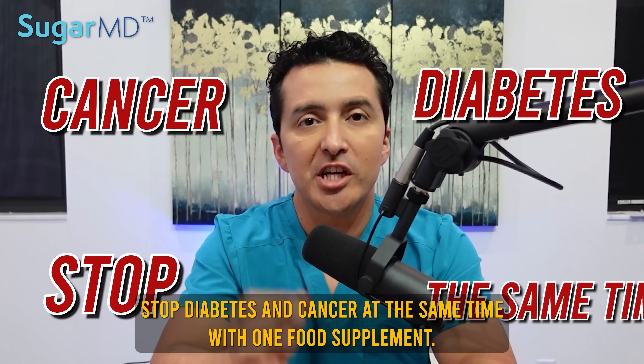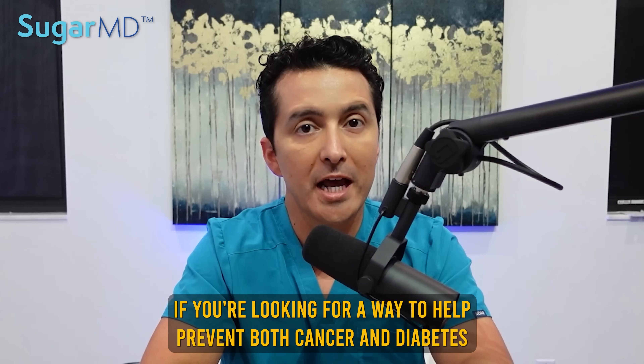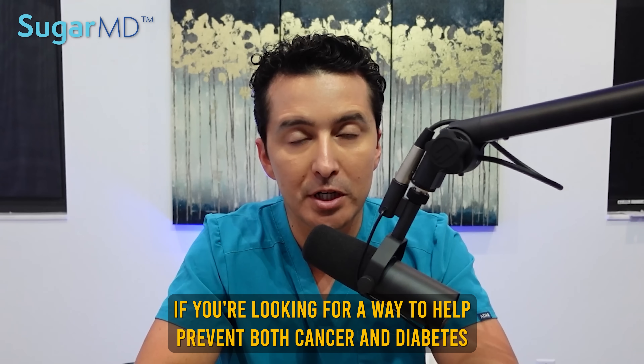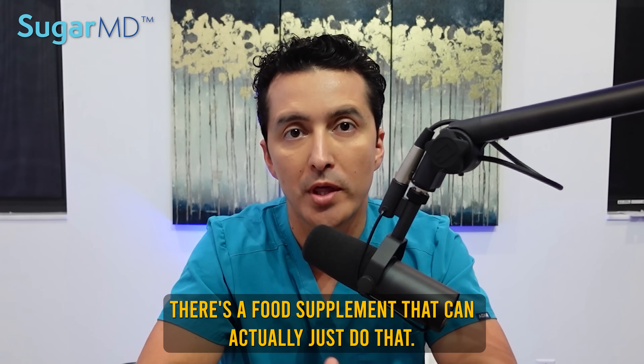Stop diabetes and cancer at the same time with one food supplement. If you're looking for a way to help prevent both cancer and diabetes, there's good news. There's a food supplement that can actually just do that.